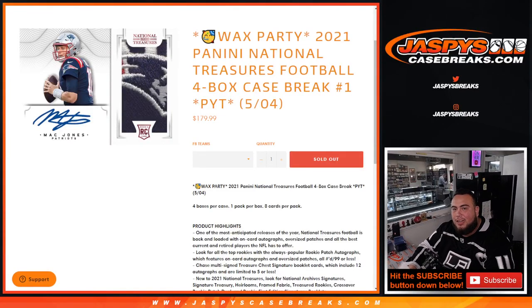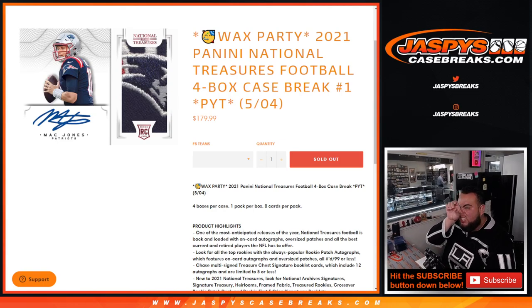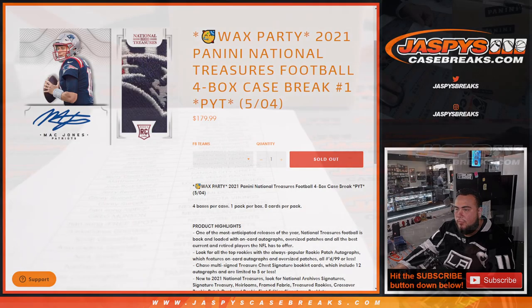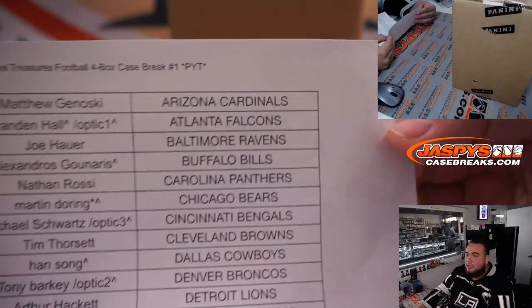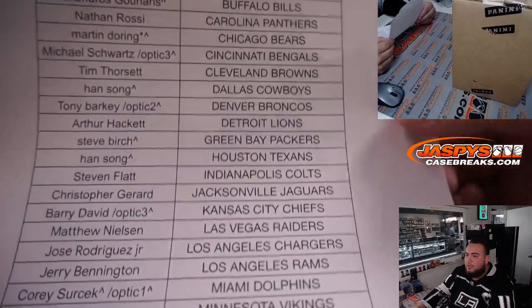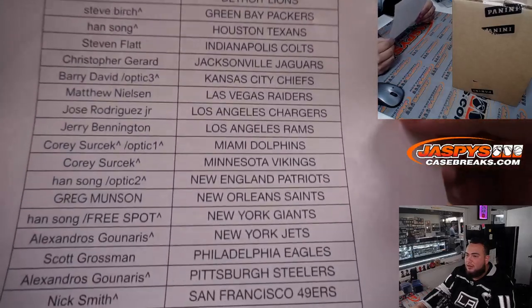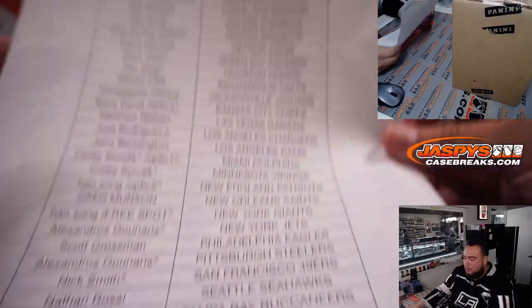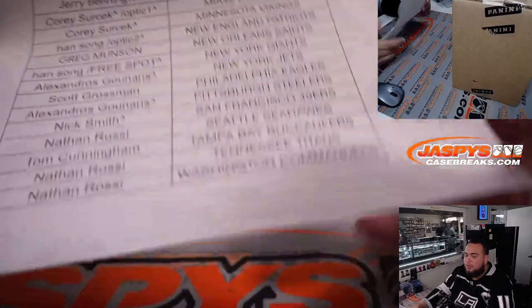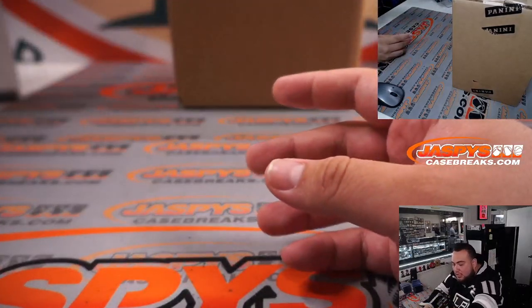What's up everybody, Jace here for jazpyscasebreaks.com. This is a wax party promo break and a happy new release break — 2021 National Treasures football, just sold out. This is a four-box case, pick your teams. Number one gets a wax party promo spot at the end after we randomize customer names in the break.